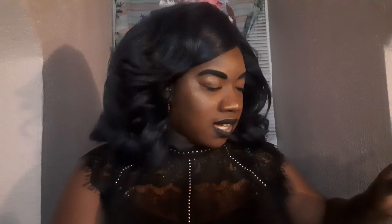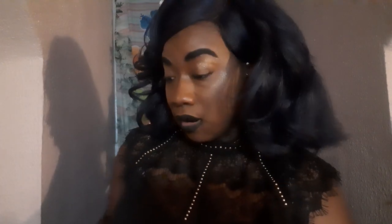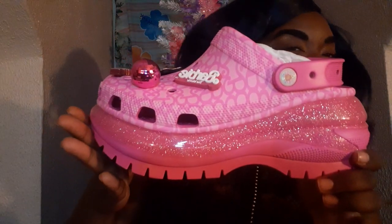This particular pair was only available as a website exclusive drop. They're called the Barbie Movie Mega Crush Clogs in the color Electric Pink. I went true to size because I'd never had this silhouette before. I know sometimes Crocs can run big, but I didn't want to risk going down a size with a limited edition pair, because you never know - it could sell out again.